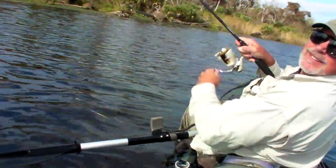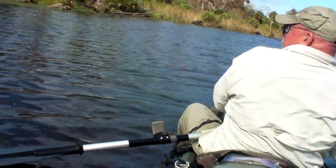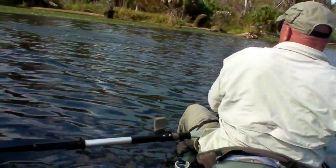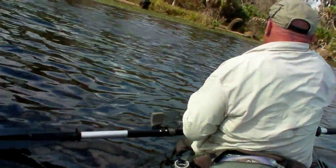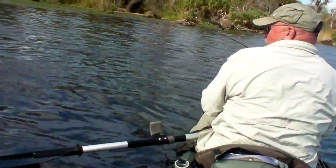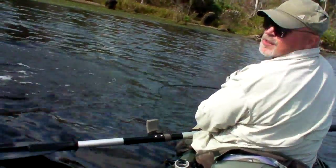Now I think the hook's in pretty good. Pretty good. Big fish. Big fish. Real big fish. Oh, this is real big. Come on, baby. Stay on there. Oh, there's a monster. Monster bass.